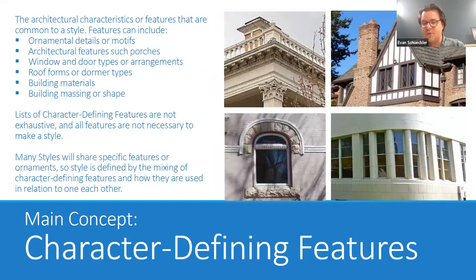The next main concept is character-defining features, which are the architectural characteristics or features common to a style. These can include ornamental details or motifs, architectural features like a porch, the arrangement of windows and doors, roof forms or types of dormers, roofing, building materials, or even the building massing and shape. An important thing to remember is that a list of character-defining features is not exhaustive — a building does not have to meet all of those features to be of that style. Many styles also share specific features, so a style is really defined by the combination of character-defining features and how they're used in relation to each other.